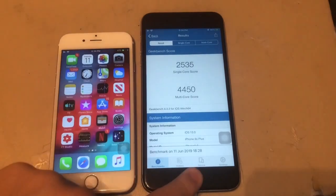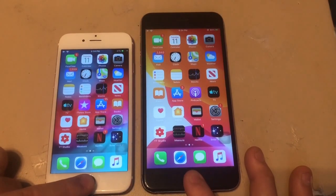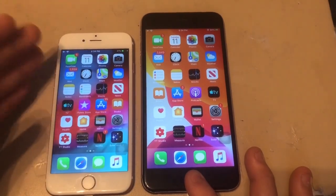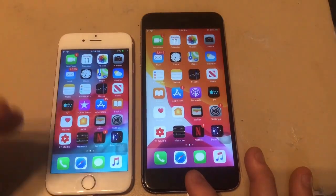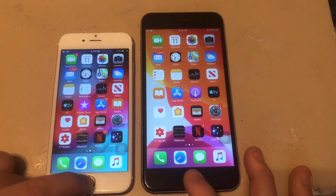This last test is the Siri comparison — asking Siri what time it is, telling a joke, solving math problems, opening apps, and searching in Safari.